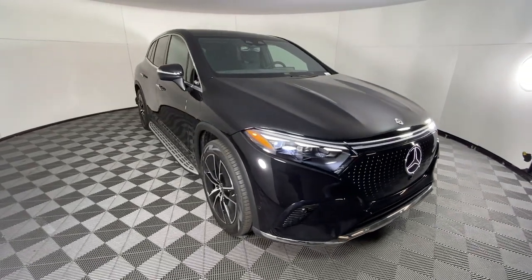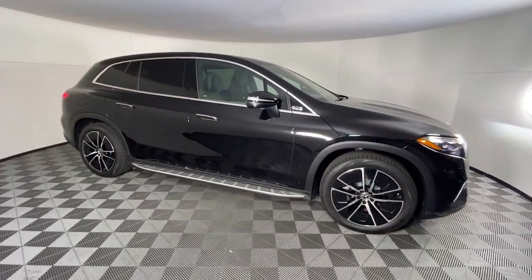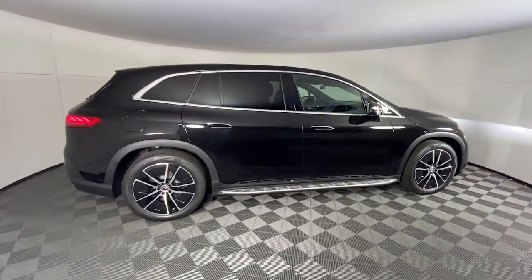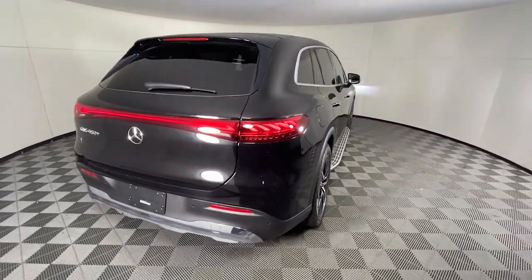Apple CarPlay and/or Android Auto, Panoramic Roof, Navigation System, Keyless Entry, Woodgrain Interior Trim, Premium Sound System, Power Lift Gate, Backup Camera, Cooled Front Seat, Power Passenger Seat.